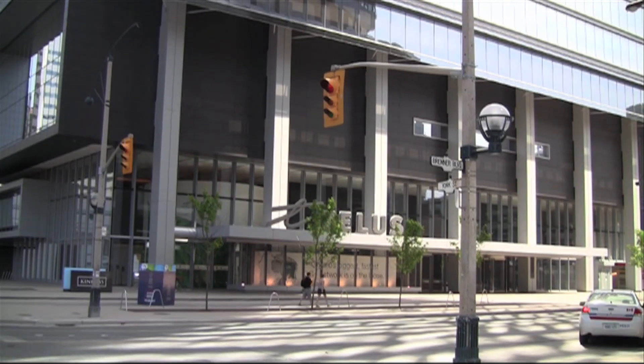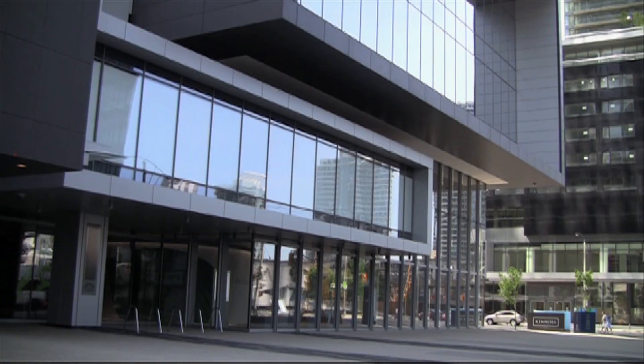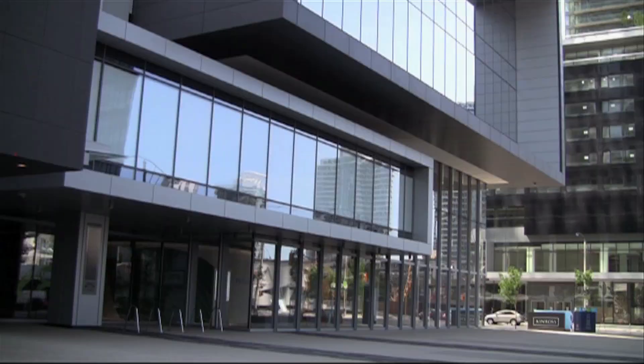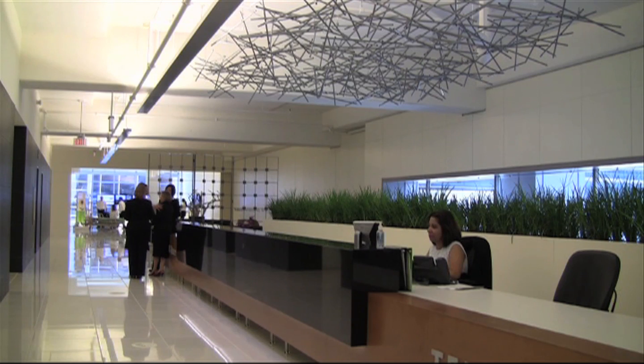New office buildings are constantly popping up in Toronto, but they usually only garner the attention of architects and city planners. But this one, built to LEED Gold certification standards, has environmental activists and human resource managers taking a second look. TELUS House is a new 30-storey office tower in downtown Toronto that is raising the bar for workplaces. The $250 million eco-friendly building opened its doors at the end of May and has many perks for employees.